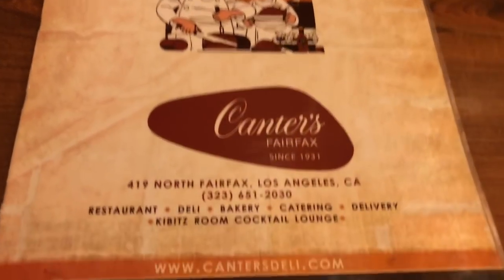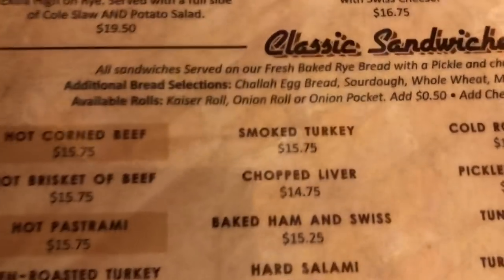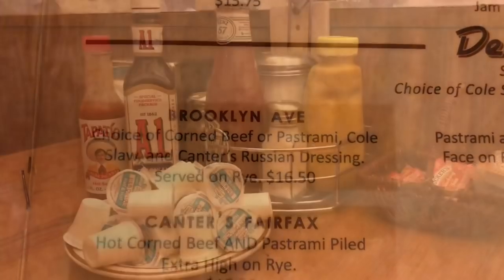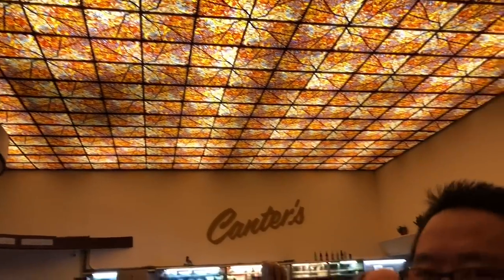Here's Cantor's menu, and this is what we're going to get — the deli favorites. Just like Langer's, this place has an old 60s, 70s feel to it by the furniture. Look at the ceiling — it's got that old classic look.